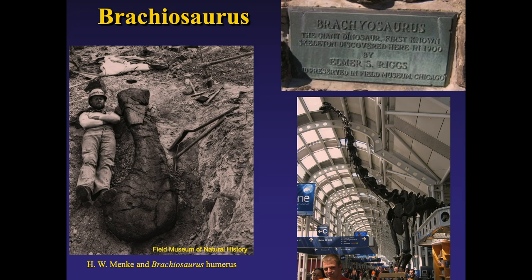Brachiosaurus was a gigantic creature — its size was stupendous to anyone who first encountered it. Like so many who find big bones, they lay down and have a picture taken next to it. This is a humerus — a front arm bone — of Brachiosaurus. They found enough of it, combined with other specimens, that if you go to O'Hare Airport and walk through Terminal B, coming up from the tunnel, there's a cast of Brachiosaurus standing right ahead of you.